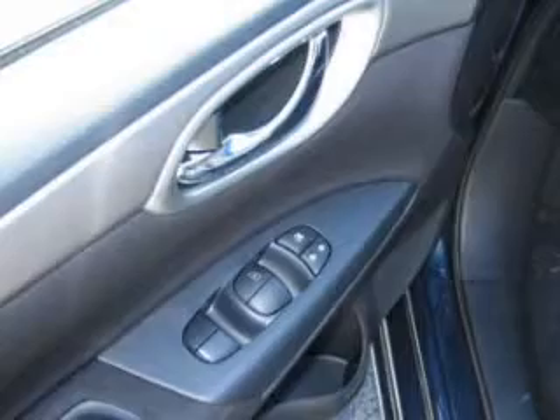Power door locks, power windows, an AM-FM stereo with a CD player, power mirrors, power steering, and air conditioning.